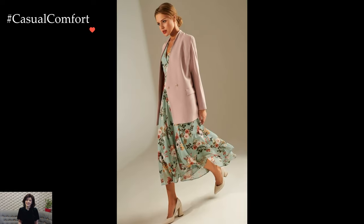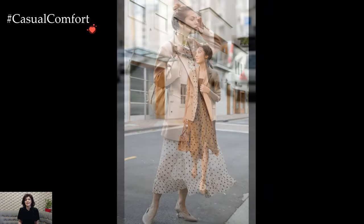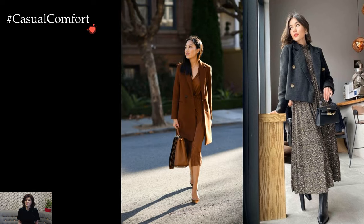The choice of dress is pivotal in achieving a harmonious balance with the blazer. A shift dress or a sheath dress in a heavier fabric offers a clean and streamlined look, seamlessly integrating with the tailored lines of the blazer. Alternatively, a knit dress not only provides comfort but also adds a layer of texture, creating a dynamic visual contrast with the polished blazer.